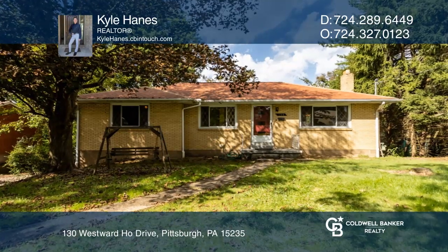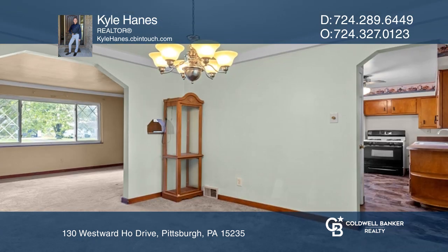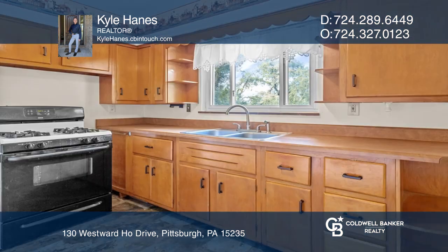This three-bedroom, one-and-one-half-bath ranch features a main living space with an extra-large window, a formal dining room, and a well-lit kitchen with plenty of cabinet space.